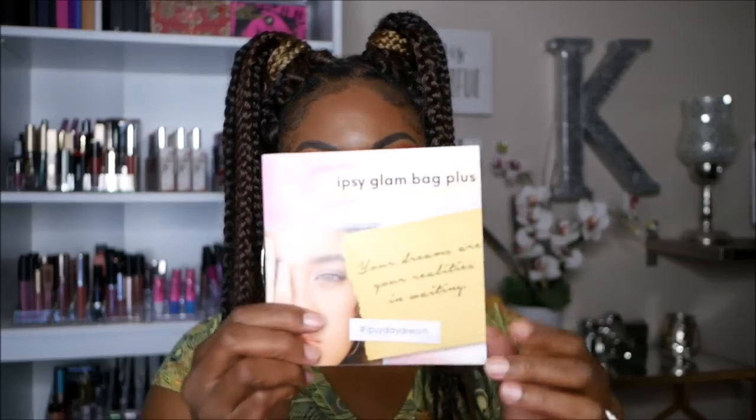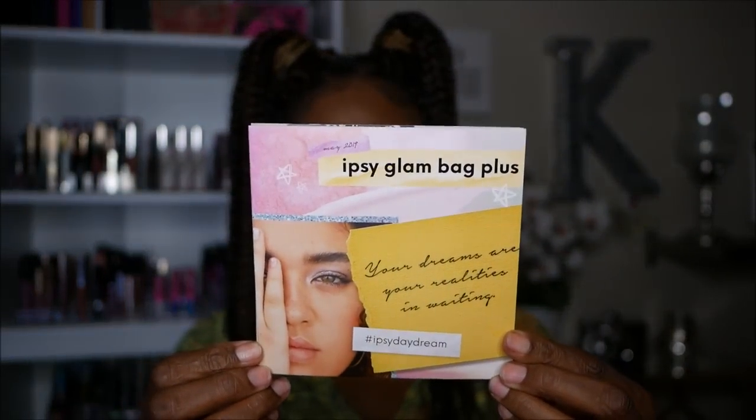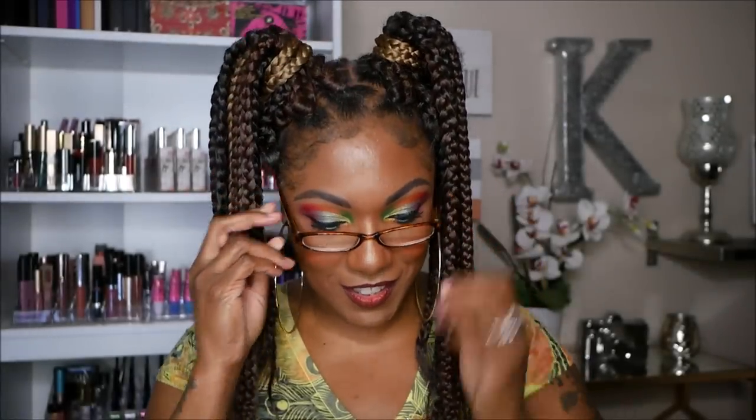This is the card that I got in the box this month. It says Ipsy Glam Bag Plus — 'Your dreams are your realities in waiting.' Very cute, very spring-like. It also says 'Be free, be true, be you. Your May Glam Bag Plus is stashed with stuff of dreams so you can make your own magic all month long.'